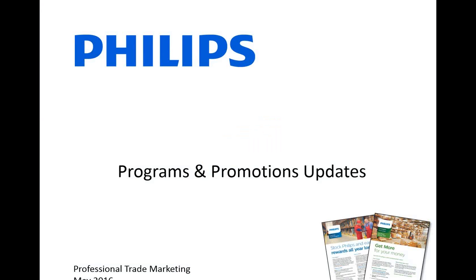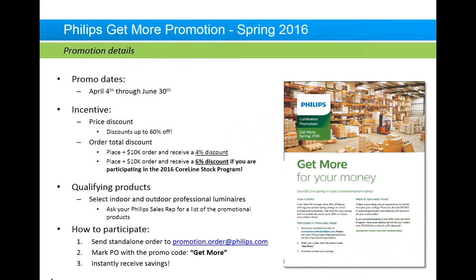To wrap up, I've got a couple of marketing-related slides. The first one is a promotion that we have going on. I hope you've all heard about this because it's already been going for almost a month. It kicked off April 4th and goes through to the end of June. We have a huge incentive — a price discount of up to 60% on a large list of qualified products. That list does change, and you can get a copy of the updated list from your sales rep at any time. We also offer an additional incentive on top of that.